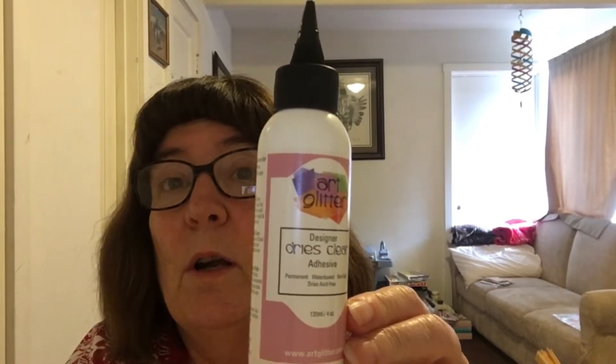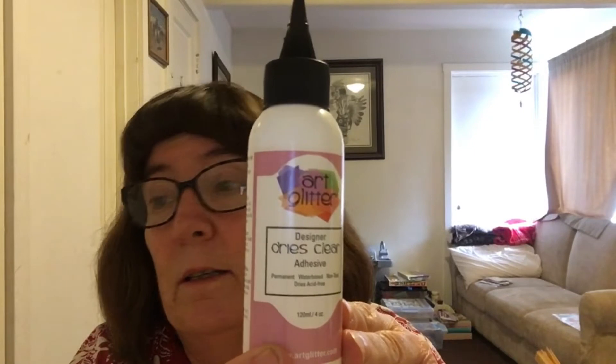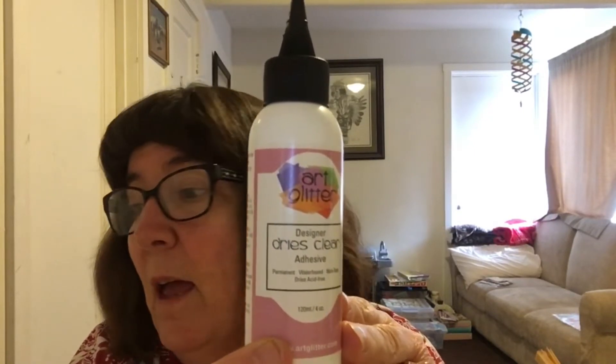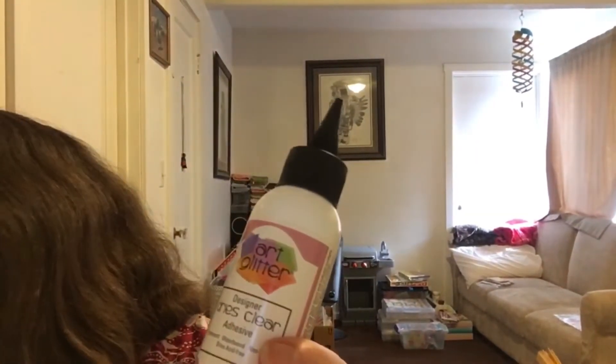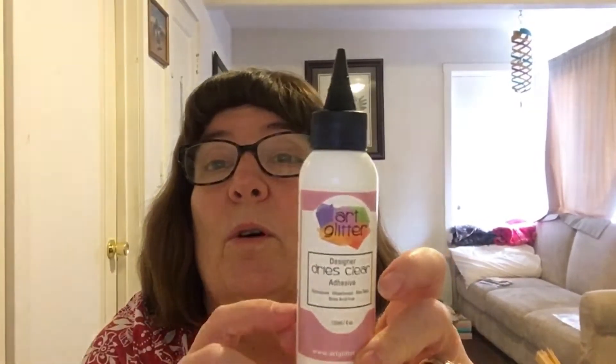I was out of this glue. My friend Mary, who is a paper crafter galore, recommended this glue to me. It's called Designer Adhesive — art glitter, permanent, water-based, non-toxic, dries clear, acid-free. This is my third bottle of this stuff — it works awesome. Before that I was using Tacky Glue, which works okay, but this works fabulous.